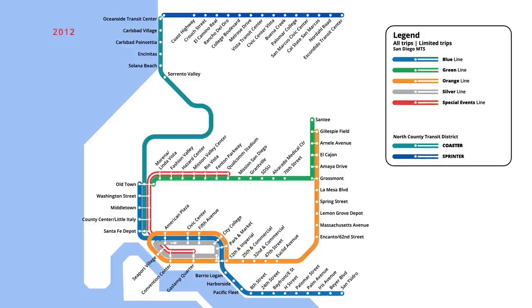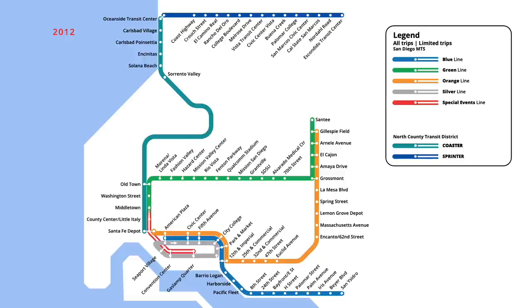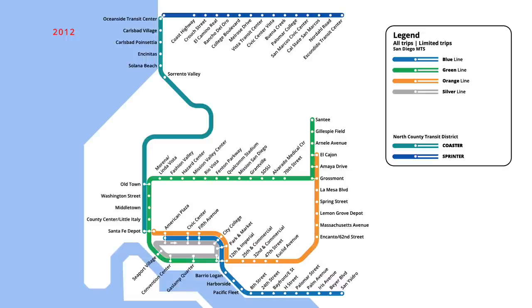Routes on the network were reconfigured in September 2012, in order to provide more direct connections into downtown. Service on the blue line was cut back from Old Town to American Plaza, while the orange line was cut back from 12th and Imperial to the Santa Fe Depot. The special events line was discontinued, with these stops now being serviced by the green line. On the opposite end of the orange line, service was cut back from Gillespie Field to El Cajon, reducing service levels on this stretch of the system. The blue line station at Bayfront E Street was also renamed at this time, now being referred to simply as E Street.